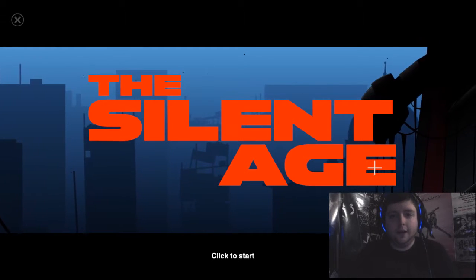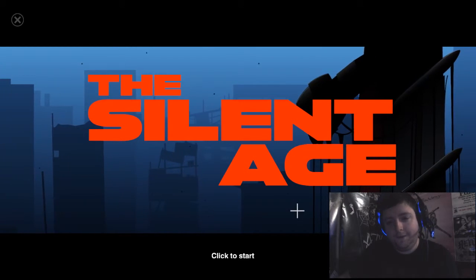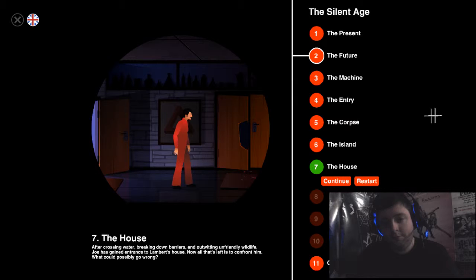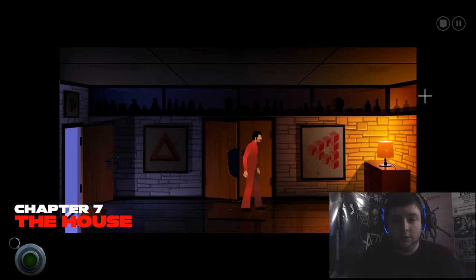Hey dudes and dudettes, Dan Loaded here and welcome back to the Silent Age. Last time got very interesting, didn't it? We found a dead time traveler and now we're gonna meet him in the present. Wibbly wobbly timey whimey for ya. We're really starting to get towards the end now. There should only be two episodes left and we are in the house. I don't know what's gonna be so scary about this house.